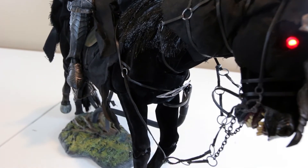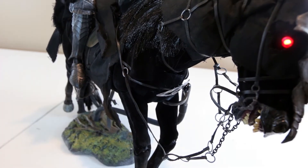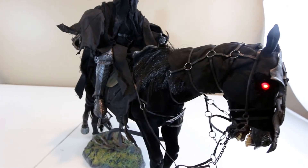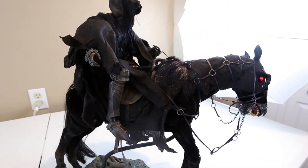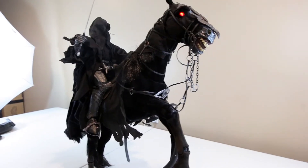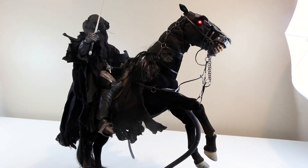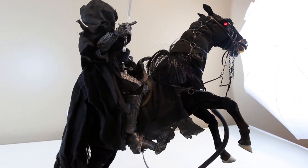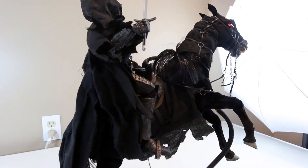There are a lot of details and two figures in the set. If you pose them correctly alongside other Lord of the Rings figures from Asmus, this would look amazing. But honestly, the Nazgul can stand alone because he's pretty iconic — I would say even more iconic than the Witch King.